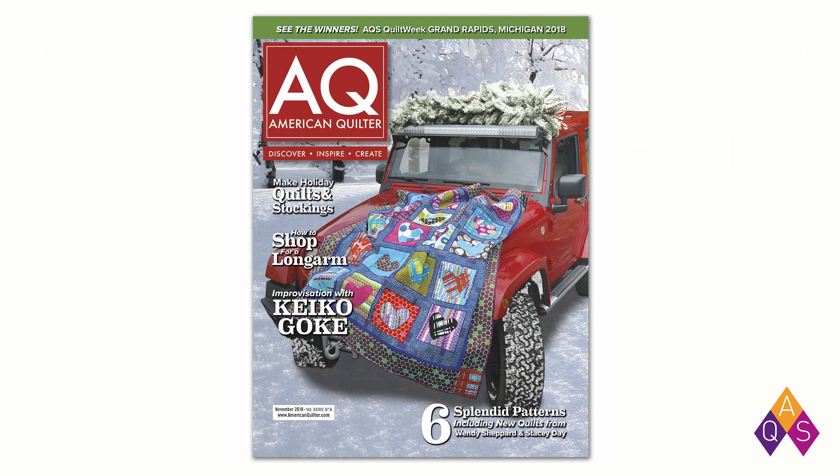We have an exciting new magazine that would have just arrived in members' mailboxes in the last week or so. If you aren't a member of AQS, it's also available at Barnes & Noble and Joann's. This issue has a lot of Christmas content — two Christmas quilts, a small project for Christmas giving, Christmas stockings, and a wonderful technique article by Cindy Seitz-Krug about free motion quilting and learning different stitches to use on your stockings.